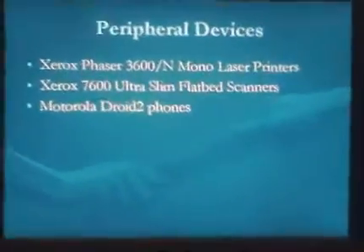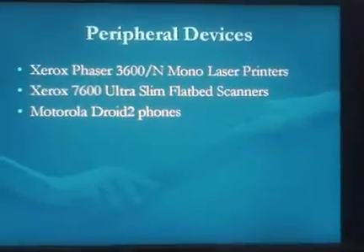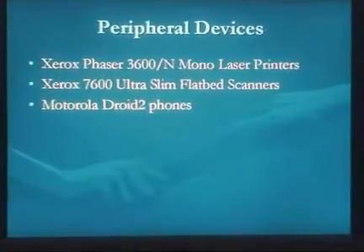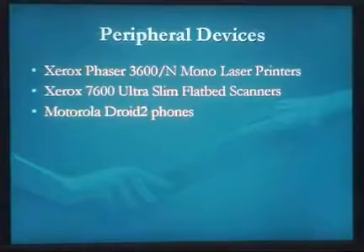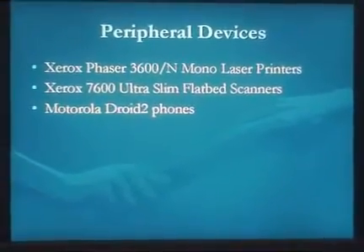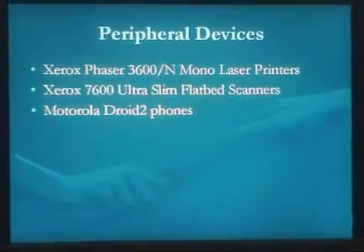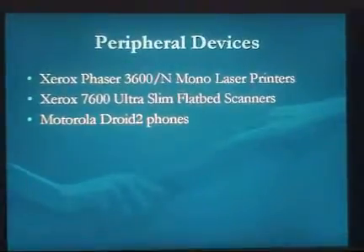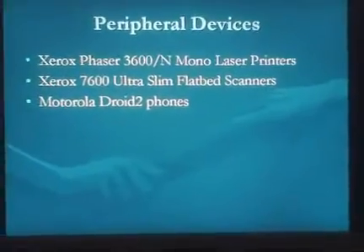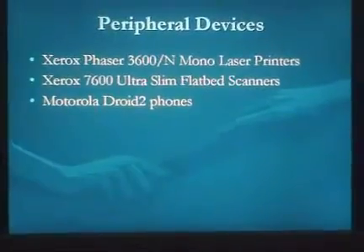For additional peripheral devices, we'll go with Xerox Phaser 3600N mono laser printers — sufficient for the users. We'll have a handful available on various floors of the building. We'll also get Xerox 7600 Ultra Slim Flatbed Scanners, mostly for the marketing department, with a few at other workstations in case anybody needs to scan outside of marketing.